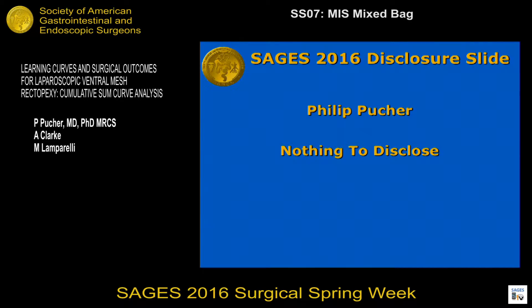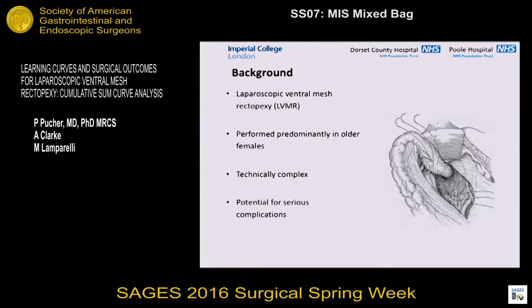I have no disclosures. For those of you who might not be familiar with it, laparoscopic ventral mesh rectopexy has been around for about 20 years and in recent years has really been gaining further uptake. Based on the literature out there now, it's really the preferred option for treatment of rectal prolapse, rectal intussusception, and symptoms of obstructive defecation.